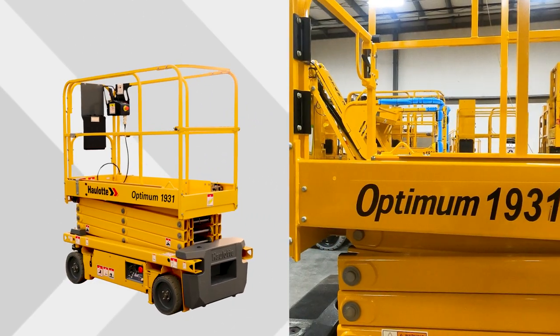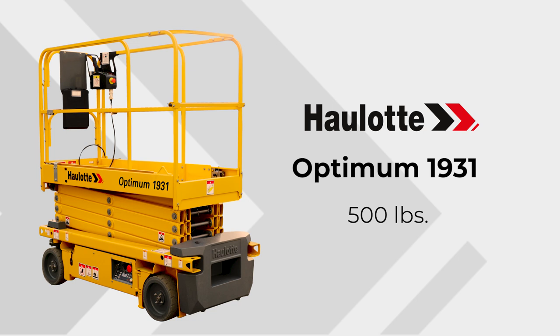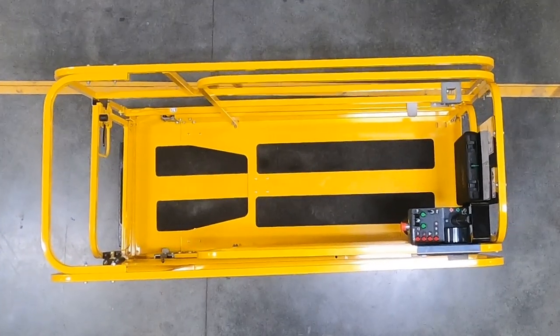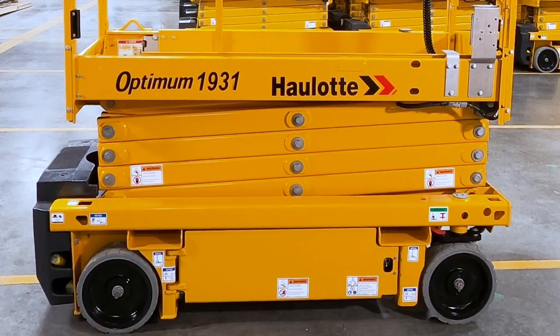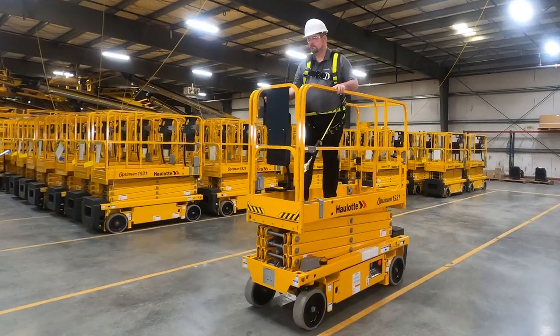The rugged design of the Optimum 1931 scissor lift has a total capacity of 500 pounds and reaches a working height of up to 25 feet. The machine's 31-inch width and low stowed platform height help operators pass through standard doors without folding guardrails. Transportation is made easier with integrated lateral forklift pockets.